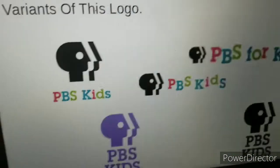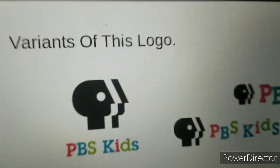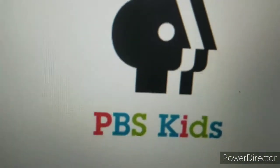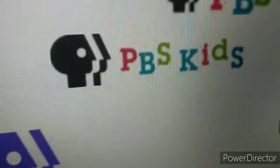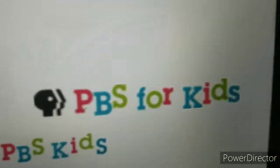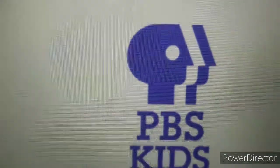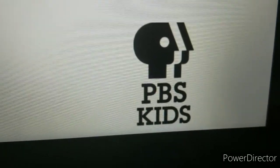In 1993 to 1999, they used PBS for Kids. I have five variants. One has the title of the PBS Kids logo with the P-Head. One has the wobbly version of it. One has the wobbly version of the same text. One has the purple version of it, and one has the print version of it.